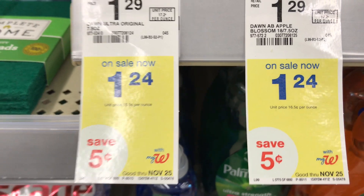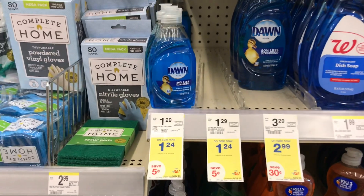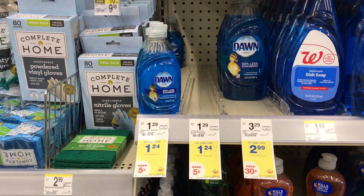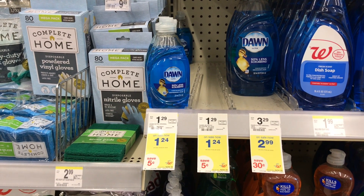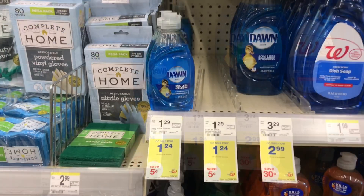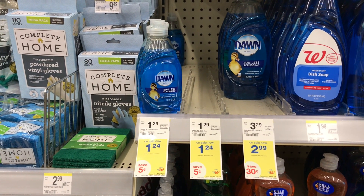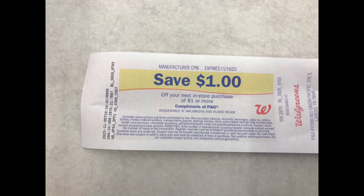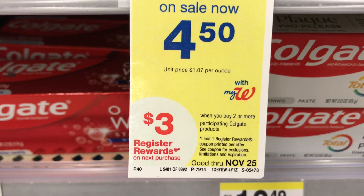The first deal I picked up is Undone liquid soap, the 7.5 ounces, on sale for $1.24 each. When you buy two, you get a $1 register reward back. The total for these two items is $2.48. There were no coupons in the app, so I paid the $2.48 — I used $2 Walgreens Cash, paid $0.48 plus tax out of pocket, and got back a $1 register reward, making these two items $1.48 or $0.74 each.